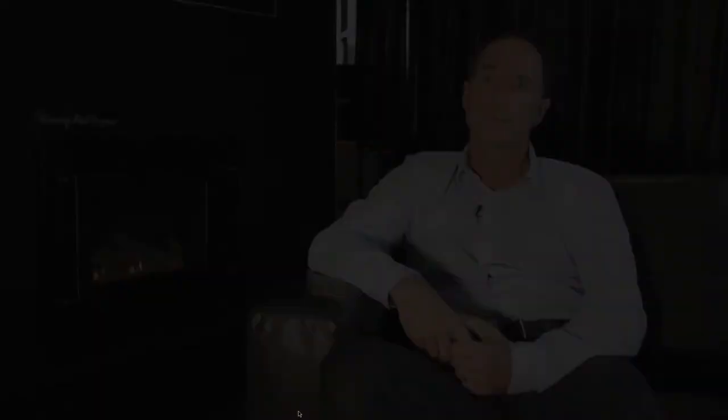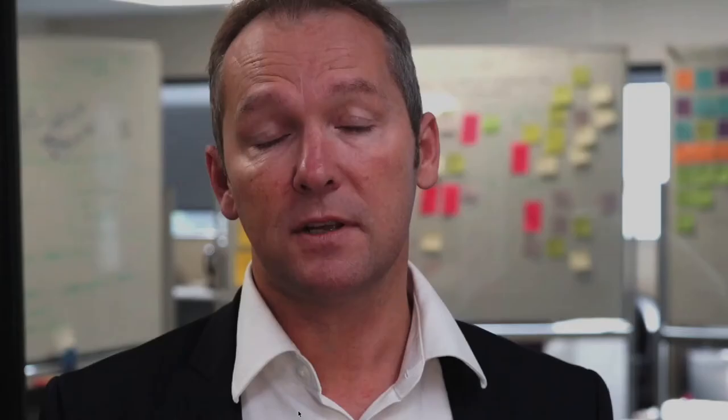Design-led product development has also had a real impact on the company's bottom line. As a percentage of total turnover, back in 2009 exports were about 11% of total turnover — that's now nudging 20% of turnover, so a real engine room for growth. Our business profit is now 10 times what it was back in 2009.